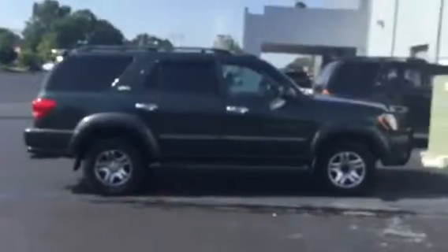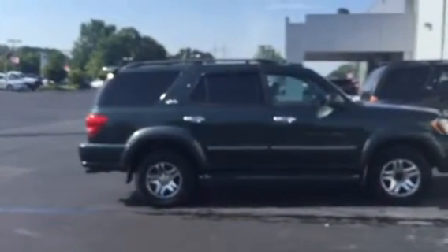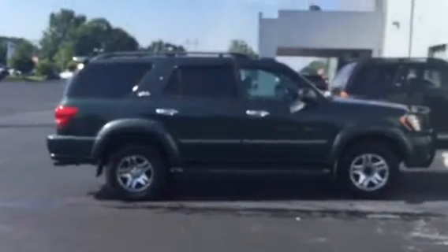Hi, this is Ryan Lane of LaGrange Toyota. It was good talking with you yesterday about the Sequoia 06 model. I wanted to do a quick walk-around video. I know you had some questions and wanted some pictures. I'll show you this vehicle and answer some of your questions.